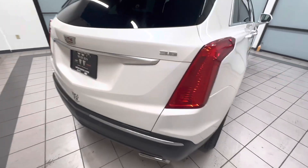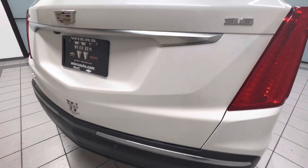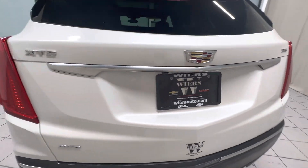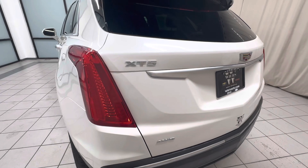Go ahead and look at the trunk. Down in this fender — small chip there. Looks good overall.